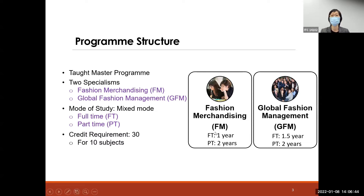If you take Fashion Merchandising and want to do full-time study, you only need to spend one year to complete. You will attend courses during the daytime. If you want to take the part-time mode, you will take courses in the evening or nighttime and need to spend around two years. For the GFM Global Fashion Management stream, full-time mode takes around one and a half years.